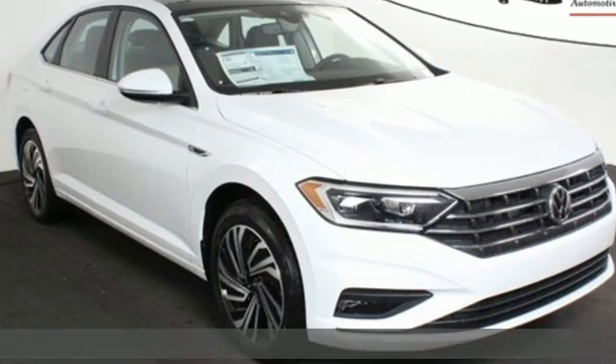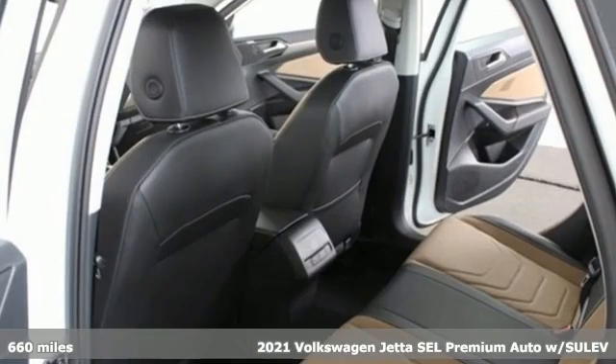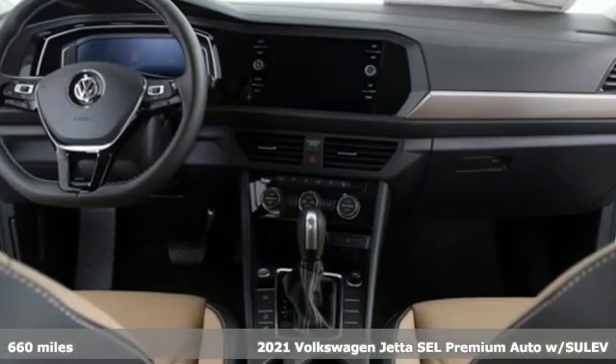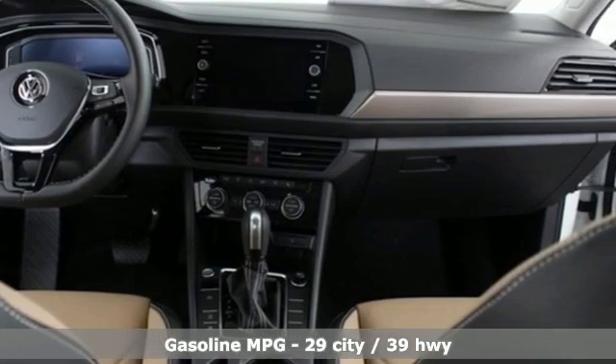Here's a 2021 Volkswagen Jetta. German engineering, craftsmanship, and attention to detail make this Jetta dynamic. Plus, it offers an exciting list of features.